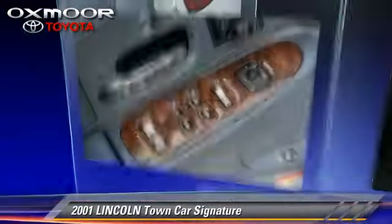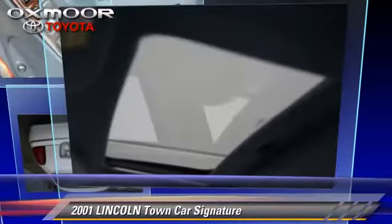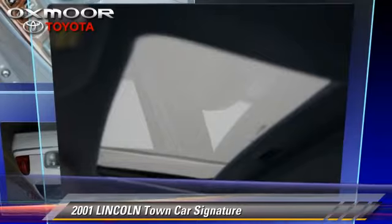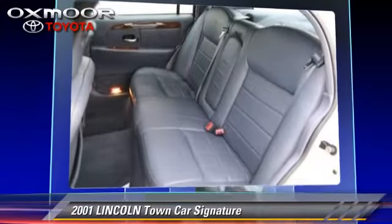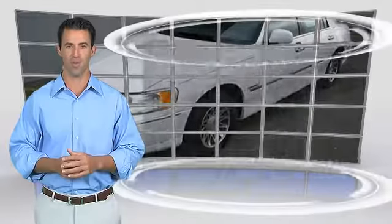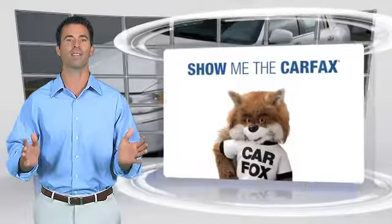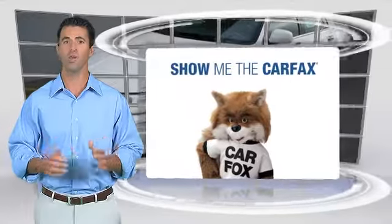Give us a call to schedule your test drive today. Here's another high-quality vehicle with the CARFAX Vehicle History Report. Be sure to find a complimentary copy of this report online or contact the dealership. This vehicle qualifies for the CARFAX Buy-Back Guarantee.